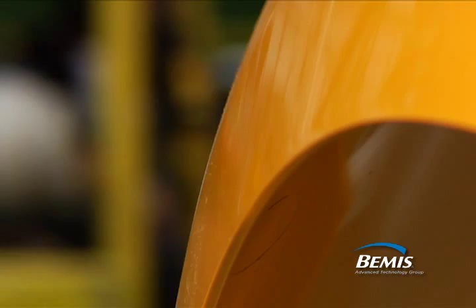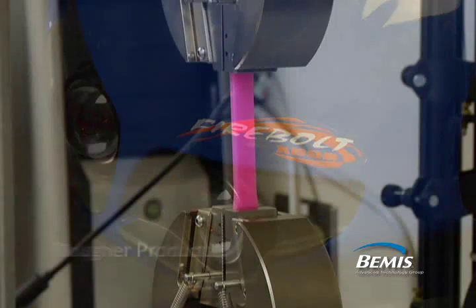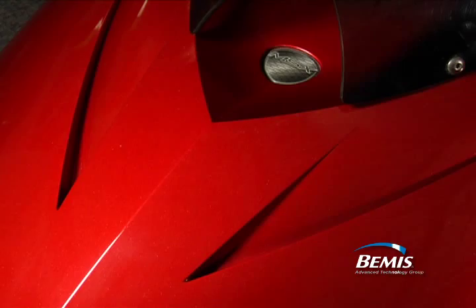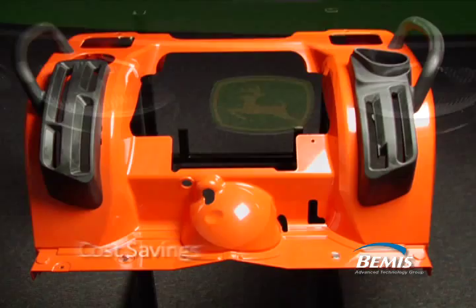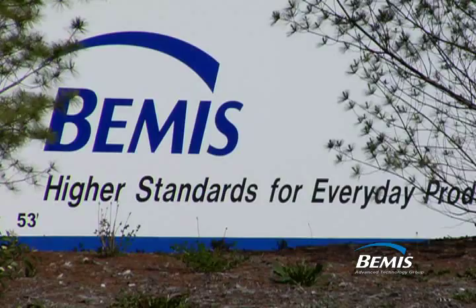Bemis' advanced technology raises both aesthetics and product image with our ability to make attractively textured and embossed finishes. Plastic is also tougher and more abrasion and dent resistant than many other materials available, enabling a new range of product design freedom. At Bemis, we partner and collaborate with our customers and suppliers to create designs that meet form, fit, and function with cost savings that excel your products in a competitive environment. Bemis Advanced Technology Group is your complete manufacturing solution to final assembly at a lower overall cost. Discover the advantage of the Bemis Advanced Technology Group.